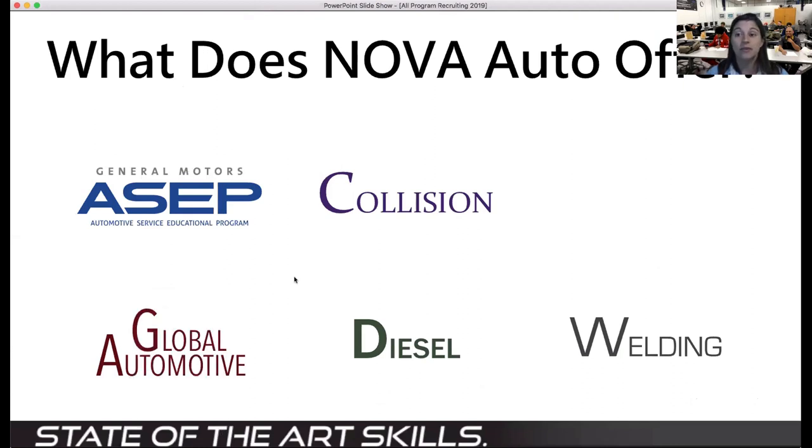Some of the different programs we offer — we have the GMASEP course or program, and that is really our flagship program. Basically, the way it works is you come into school for eight weeks, and then the other eight weeks you're out at a paid internship getting real-world hands-on experience. I like to call it our all-in-one program.